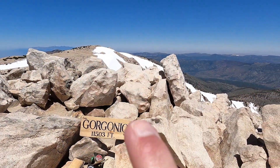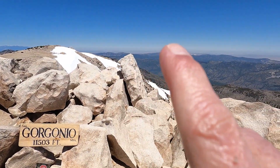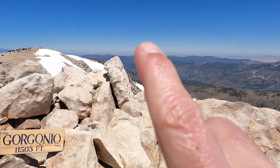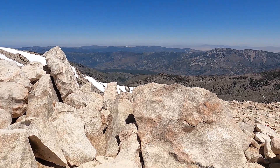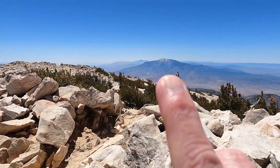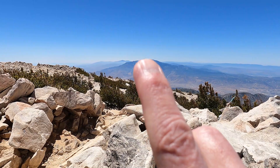I'm here on the summit of San Gorgonio, 11,503 feet. Beautiful day — long hike, definitely a little tired, not looking forward to the hike down, but it's really nice out here. It's been a good day. You can see San Gorgonio here, and in the distance I can make out a little bit of Big Bear Lake down there. And again, we've got Mount San Jacinto here.